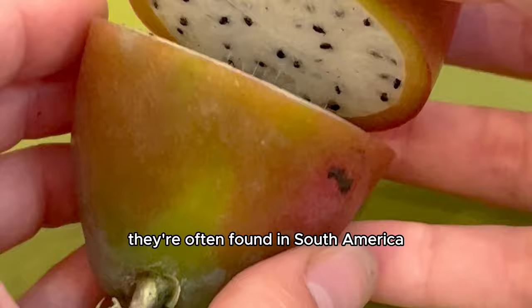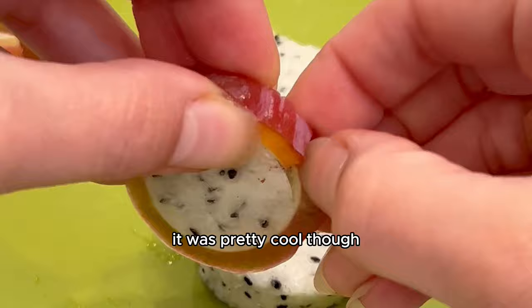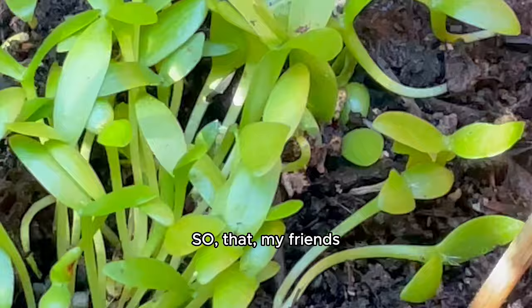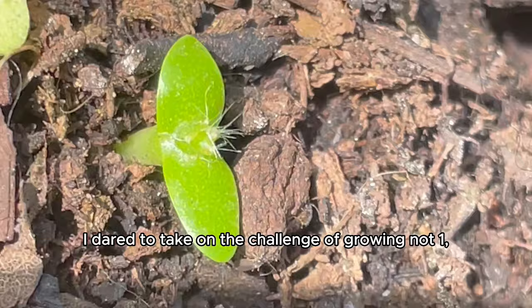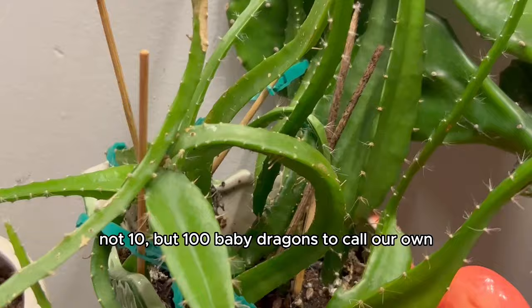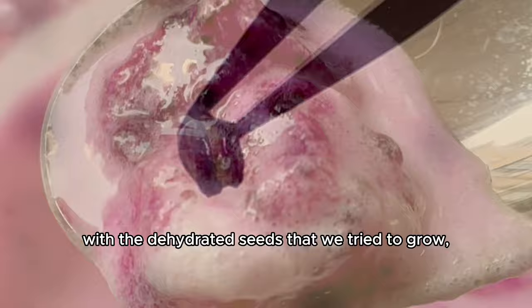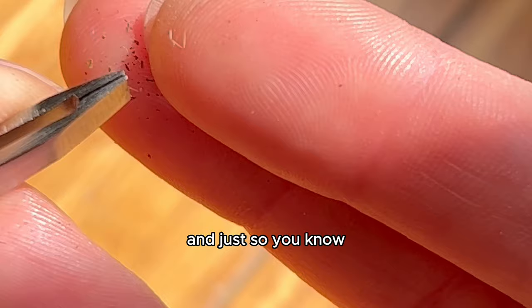Along the way I also learned there are dragon fruits called apple cacti — they have a smooth surface, often found in South America. I was lucky to find one at a fruit market, so naturally I opened it and tasted it for the first time. It was pretty cool and tasted really good — honestly just a cherry on top for a year's worth of hard work growing a hundred baby dragons.